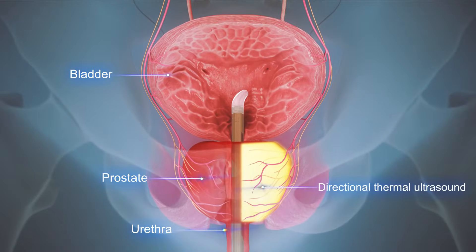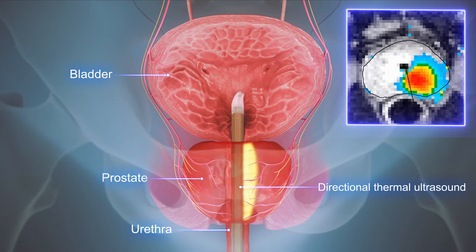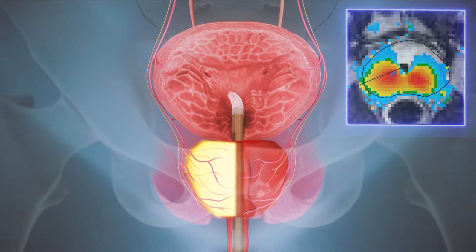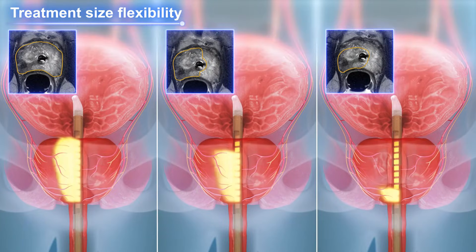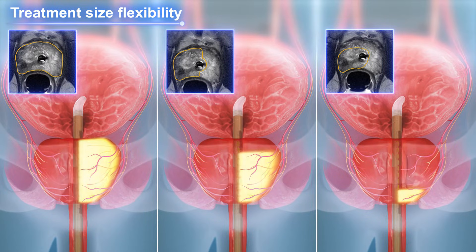Its specialized design is used together with an MRI machine to gently heat and destroy diseased tissues from the inside out, avoiding healthy tissues. The TULSA Procedure is custom and tailored for each patient, depending on your goals, allowing for shared decision making.